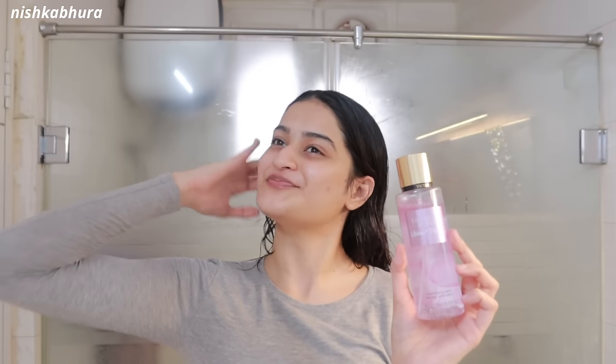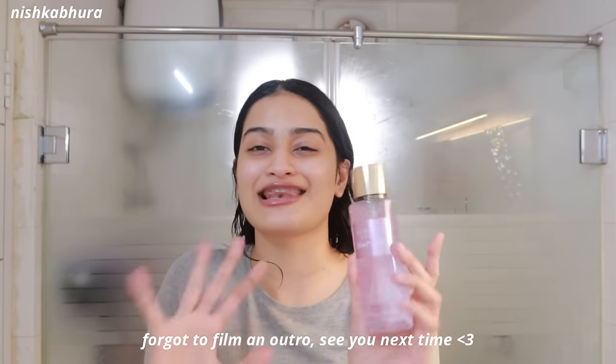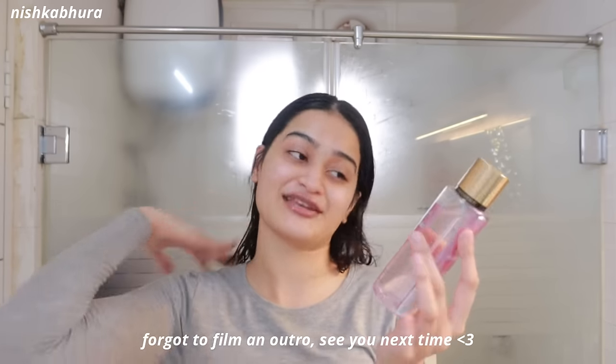I've already reviewed this on my channel before in my Victoria's Secret haul video. This one smells so good — like petals, flowers, and almond milk mixed together. It's creamy, flowery, light, and has a feminine, gourmand kind of smell.